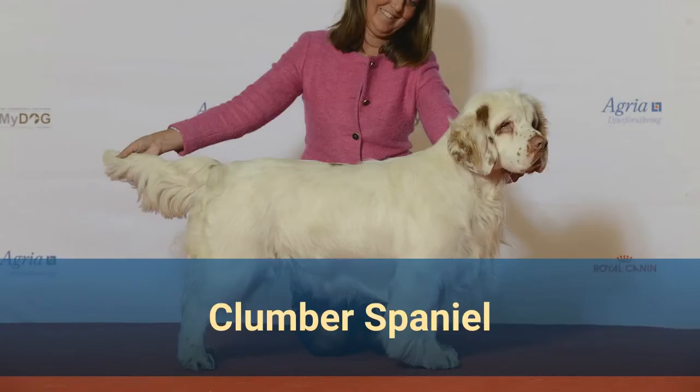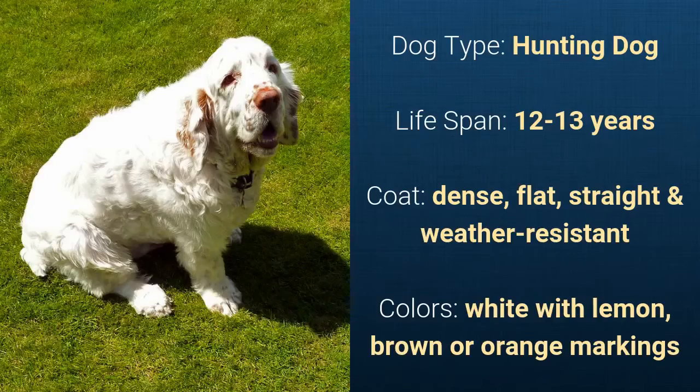Number 8: Clumber Spaniel. It is a hunting dog and it has a life span of 12 to 13 years. It has a dense, flat, straight, and weather-resistant coat and it comes in white with lemon, brown, or orange markings.